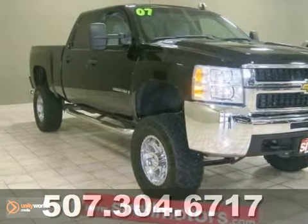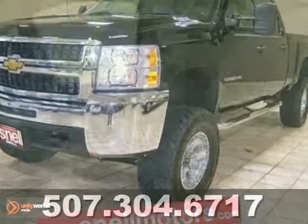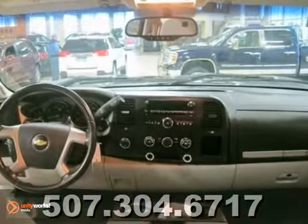Here's a 2007 Chevrolet Silverado 2500 HD. Check out this big boy with a lift kit. It has custom wheels, a spray-in bed liner, and many more amazing accessories. It's ready to handle any task.